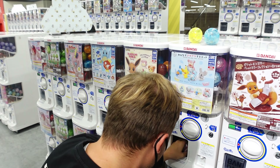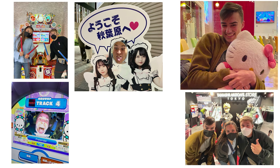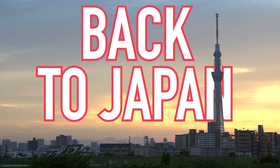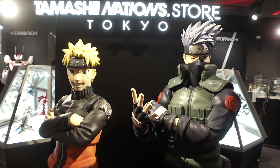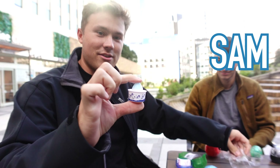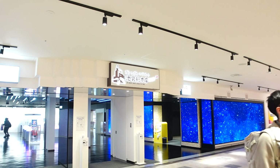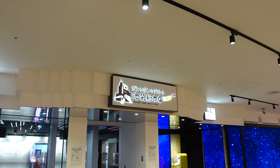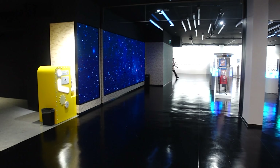It's gonna be Mudkip again. Oh my gosh! So this is the world's largest gachapon, which is the capsule toys store ever. It's very new. There's like screens everywhere. So let's see what we got in here.